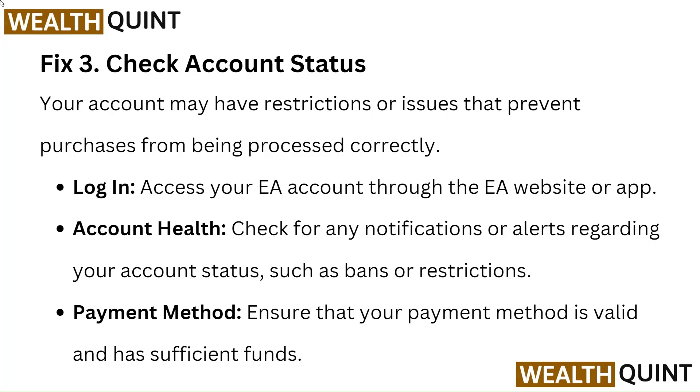Account health: Check for any notifications or alerts regarding your account status, such as bans or restrictions. Payment method: Ensure that your payment method is valid and has sufficient funds.